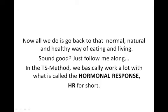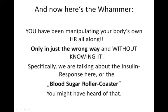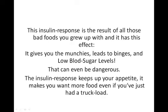Just follow me along. In the TS Method we basically work a lot with what is called the hormonal response — HR for short. The HR can be good and it can be bad depending on which one and at what time. The body is governed by hormones totally — they basically tell it what to do, how to do it and when. If you can manipulate this hormonal response in a positive way, you can get the most awesome results. You have been manipulating your body's own HR all along — only in just the wrong way and without knowing it. Specifically, we are talking about the insulin response, or that blood sugar roller coaster. The insulin response is the result of all those bad foods you grew up with — it gives you the munchies, it leads to binges and to low blood sugar levels — hypoglycemia — which can even be dangerous.